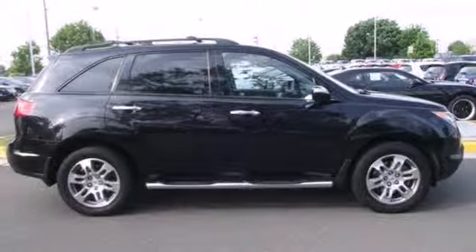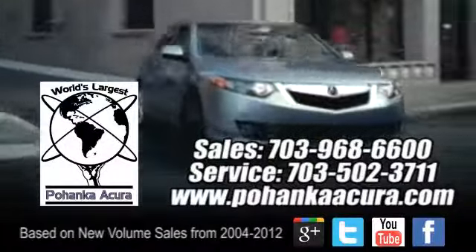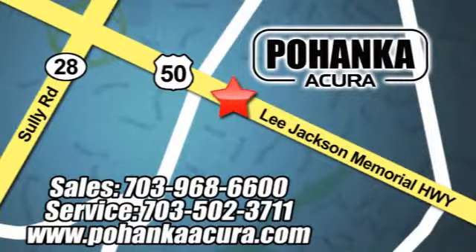Test drive this MDX today. Pohanka Acura is a great place to buy a car. We're conveniently located at 13911 Lee Jackson Memorial Highway, Route 50 in Chantilly.